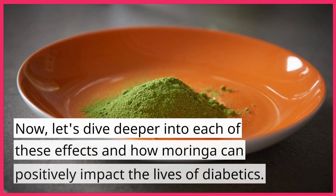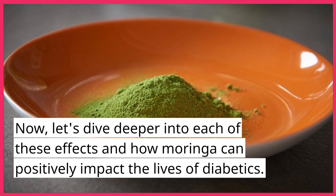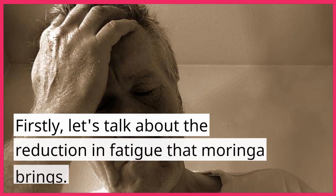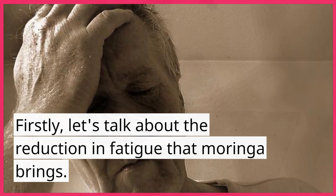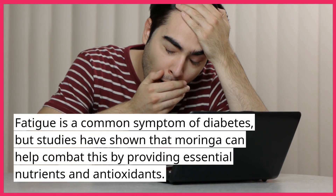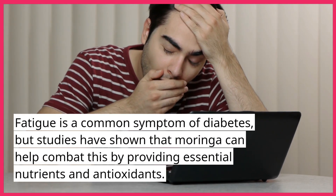Now let's dive deeper into each of these effects and how Moringa can positively impact the lives of diabetics. Firstly, let's talk about the reduction in fatigue that Moringa brings. Fatigue is a common symptom of diabetes, but studies have shown that Moringa can help combat this by providing essential nutrients and antioxidants.